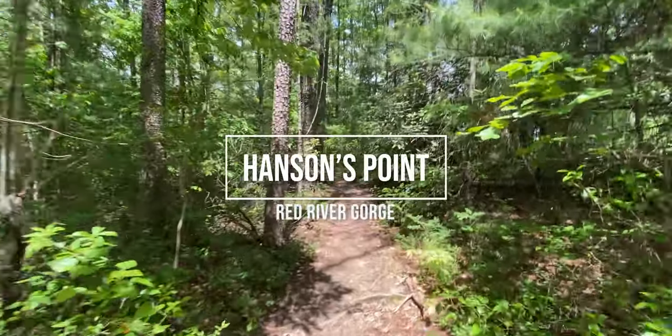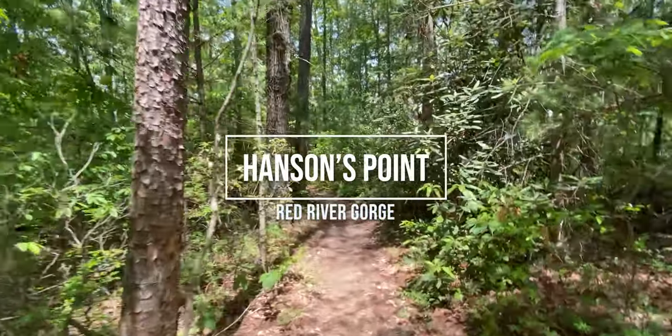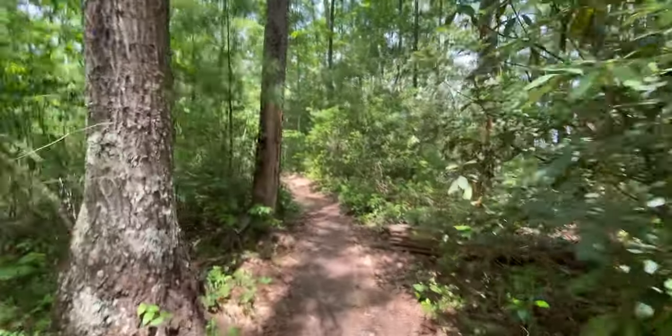This is unreal. I mean, this is just what it's all about right here. Look at these skies. Oh my gosh, what is this?